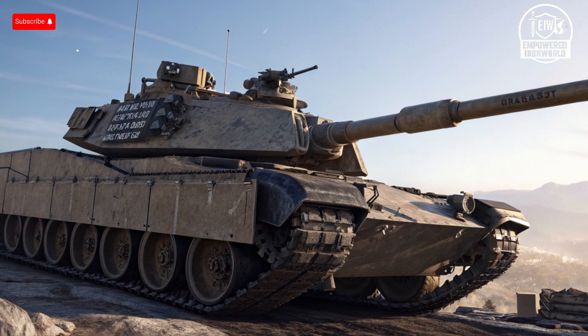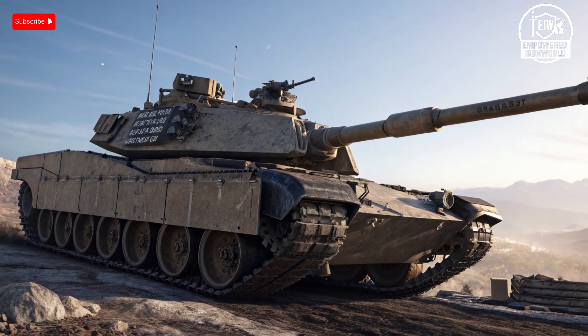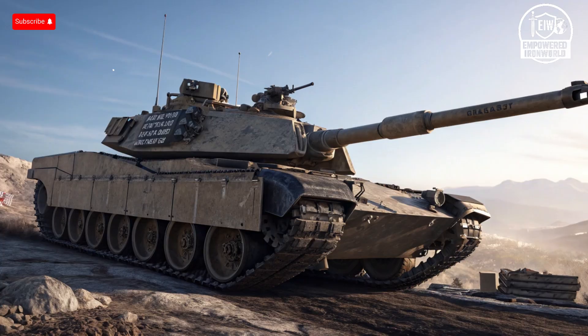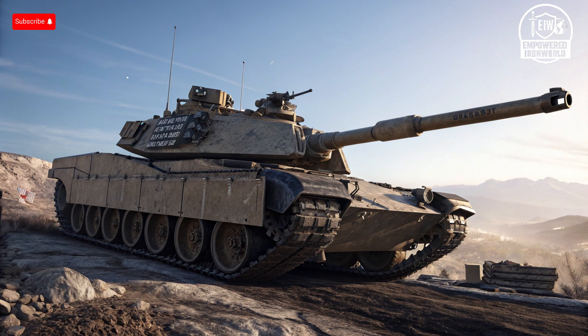These machines are a testament to what happens when engineers and strategists think decades ahead, combining firepower, protection, and innovation into something truly legendary. So next time you hear about a tank showdown, remember it's not just about which one can fire faster or withstand more shells — it's about the philosophy behind the design, the strategy behind the deployment, and the sheer ingenuity that makes these tanks deadly and unforgettable. The M1 Abrams and T-14 Armata aren't just part of history — they're shaping the future of warfare, and watching them evolve is like witnessing the ultimate chess match on the world's deadliest battlefield.